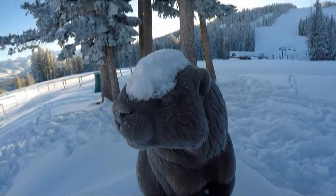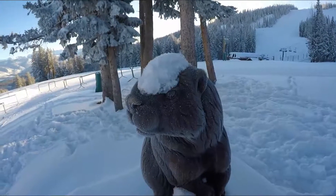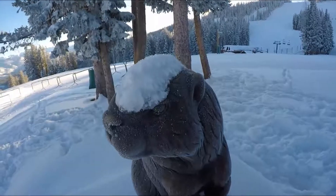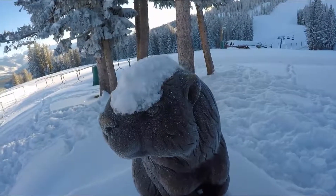Okay, so I couldn't help myself. These are the namesakes for Beaver Creek, and this one in particular has a nice little snow mohawk going on first thing this morning.